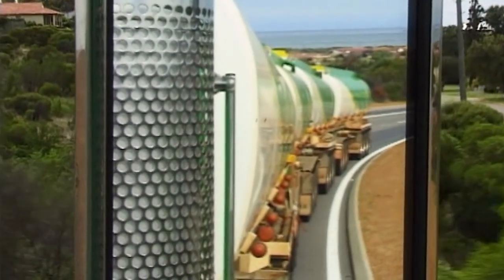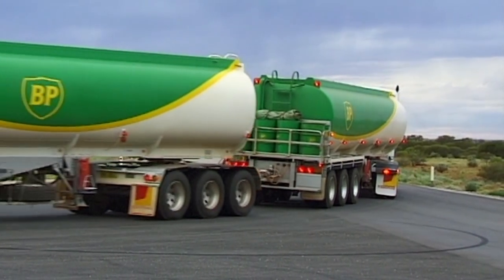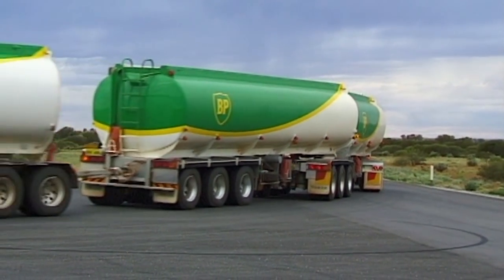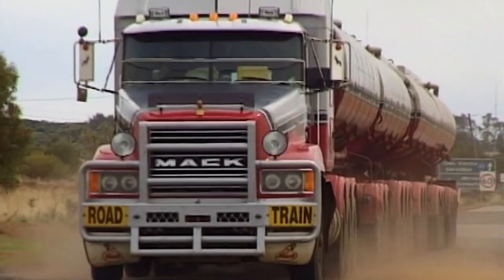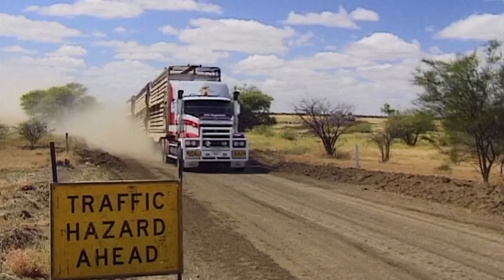Here there are few railroads, and only these giant trucks visit the remote mines and farms. Valuable resources are carried by road from the center of the country to the more populated cities on the coast.